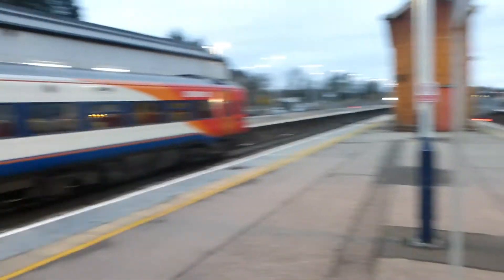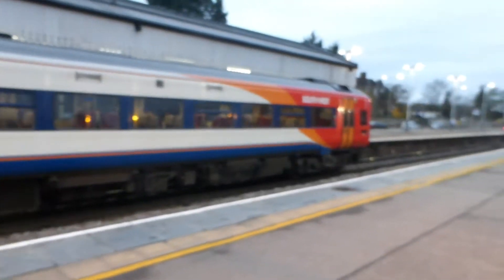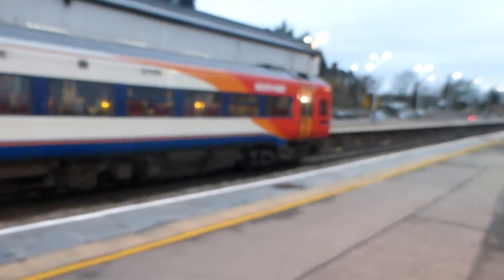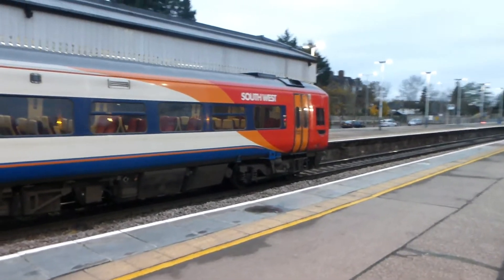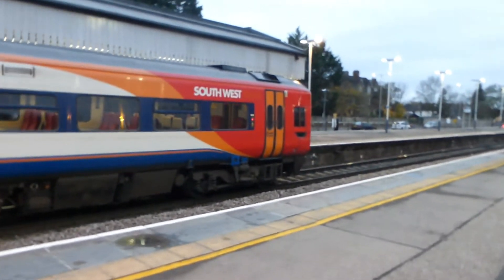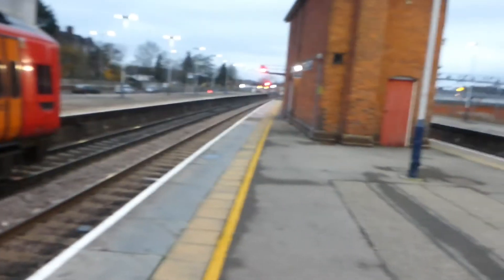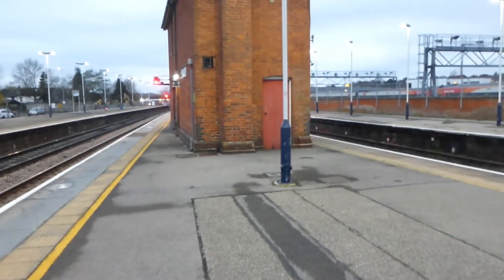Hello everyone, Pinda Productions here and today I'm at the train station for a trip to London because I am going to the Ferrari Under the Skin exhibition at the Design Museum in Kensington. I'm getting the train here, it's in about 10 minutes time so hopefully it should be arriving soon and we'll be going to London on the train.